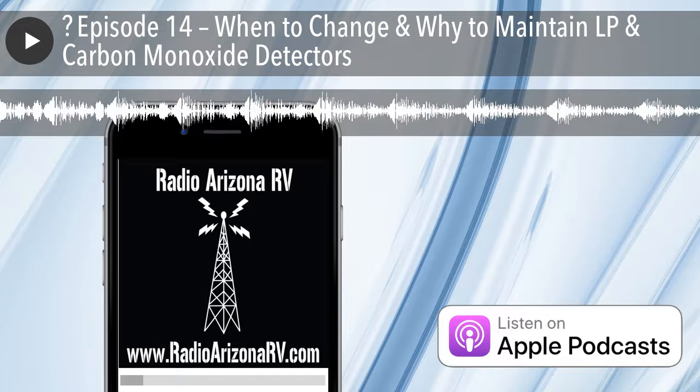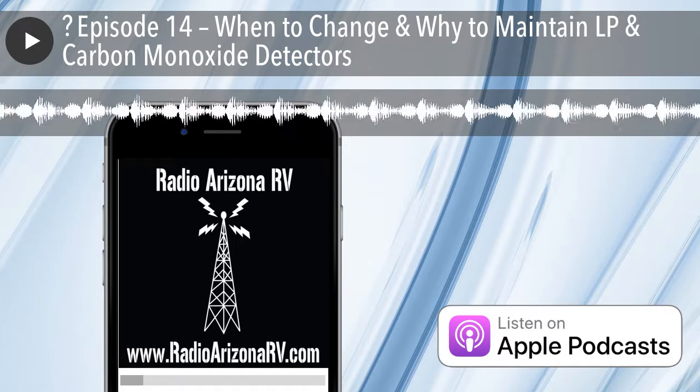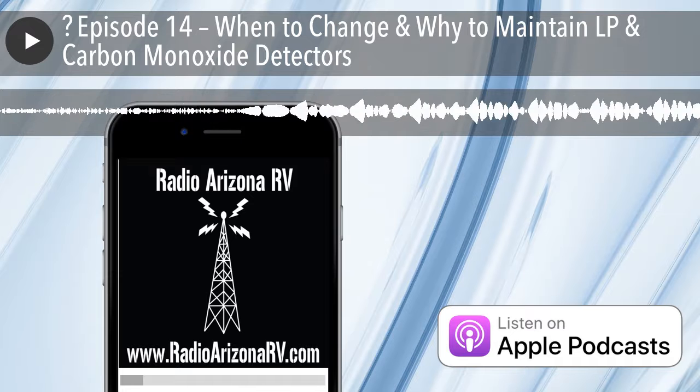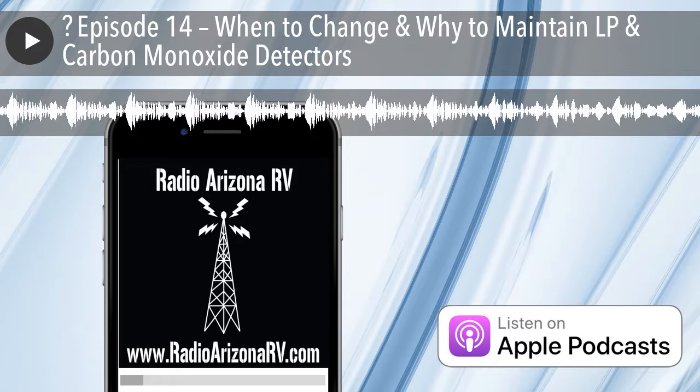Welcome to Radio Arizona RV. This is episode number 14 and my name is Eric Stark. Today I'm going to be talking about propane and carbon monoxide protectors.